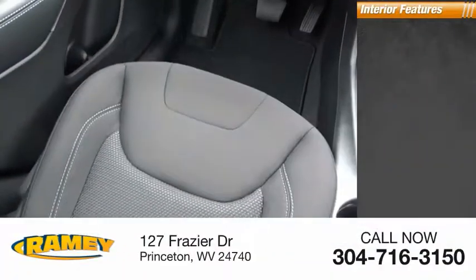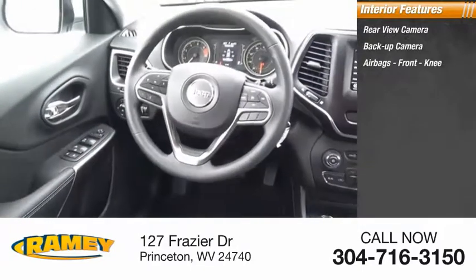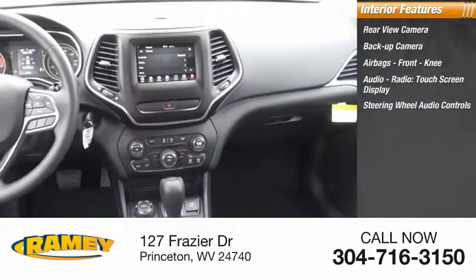Inside you'll find rear view camera, backup camera, airbags, front knee airbag, audio radio, touchscreen display, steering wheel audio controls.